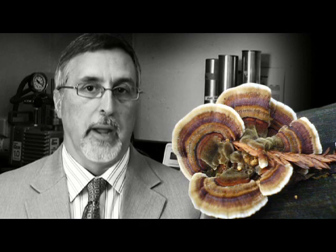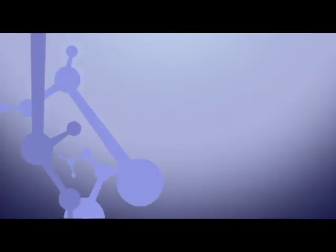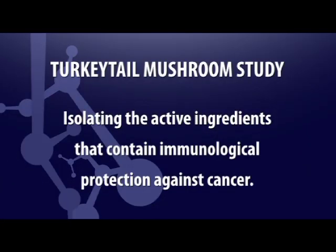It's a mushroom that grows all over — it grows in the woods out behind the campus here. But in Japan, they have perfected the method of extracting the active ingredients from the mushroom into a powder that can then be given medicinally. We found that it stimulates the immune system. It also stimulates important cells called natural killer cells in the immune system that then go and actually engulf or kill tumor cells. The turkey tail mushroom study involves trying to isolate the active ingredients in the mushrooms that seem to have this immunological protection against cancer.